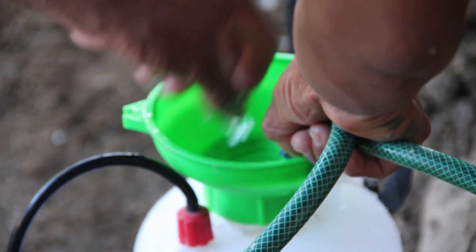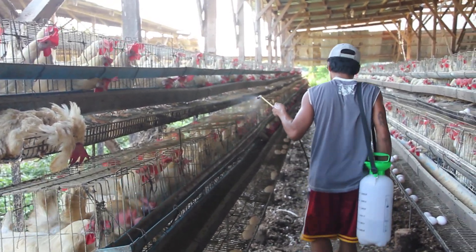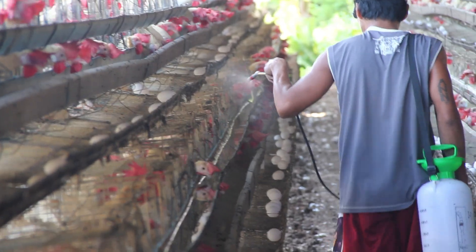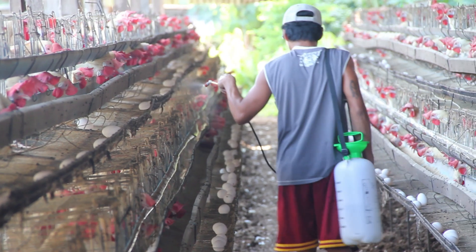Instead of giving antibiotics to prevent disease, birds are vaccinated regularly. Here we see it done by a coarse spray, which is very safe and won't stress the birds.